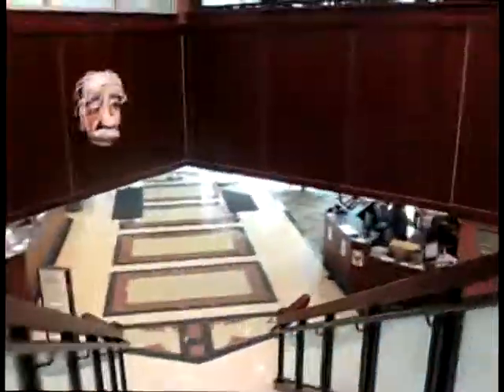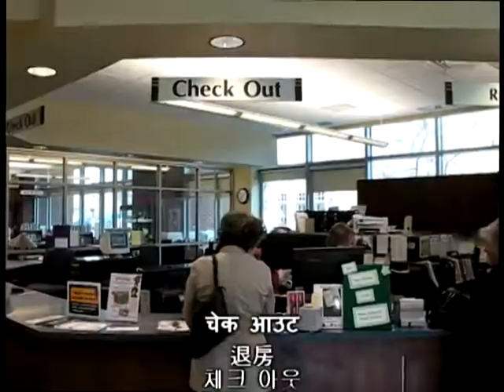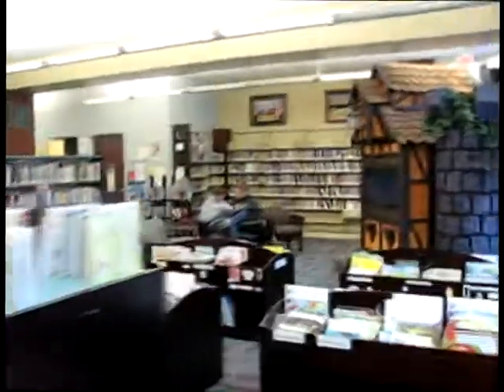As we continue down the stairs, the tour goes on. At the bottom of the stairs is the check-out. Next is the children's section, which also has many of their own international books, including famous English books translated into different languages.